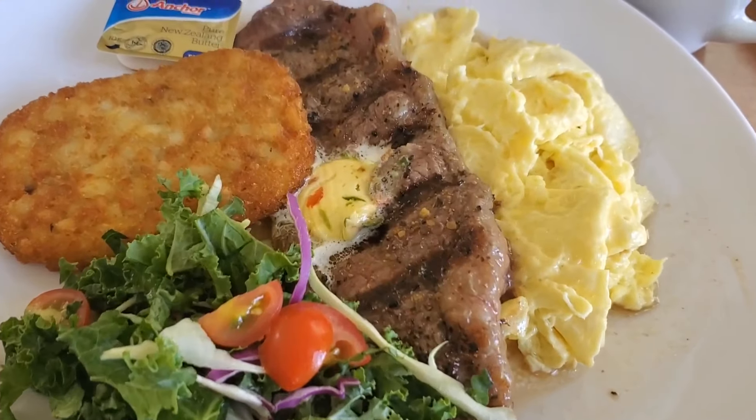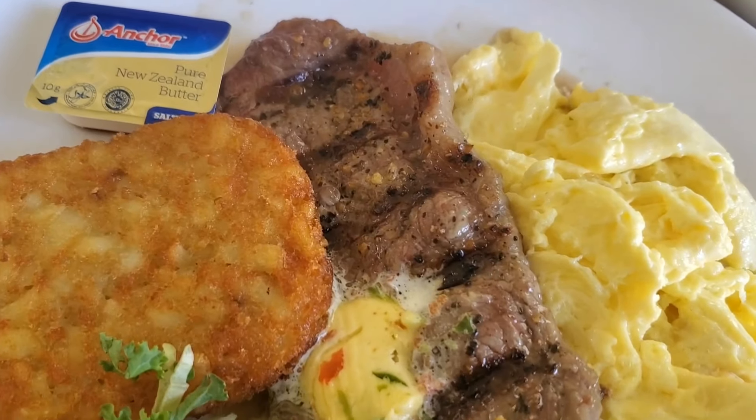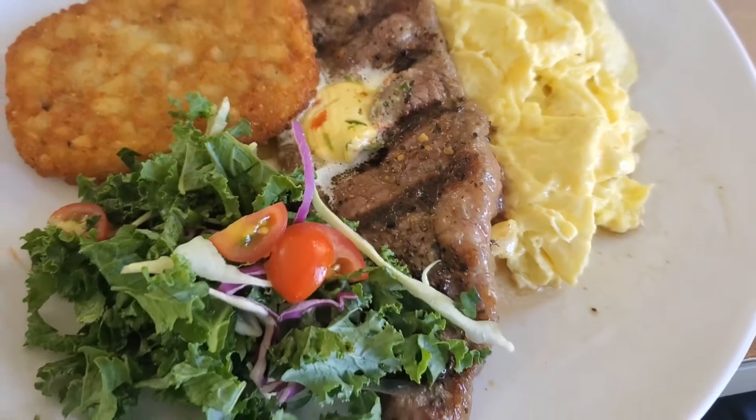So guys, I got my breakfast and this is basically what my breakfast looks like. I'm going to dive right in and tell you guys how it tastes. Let's do this.